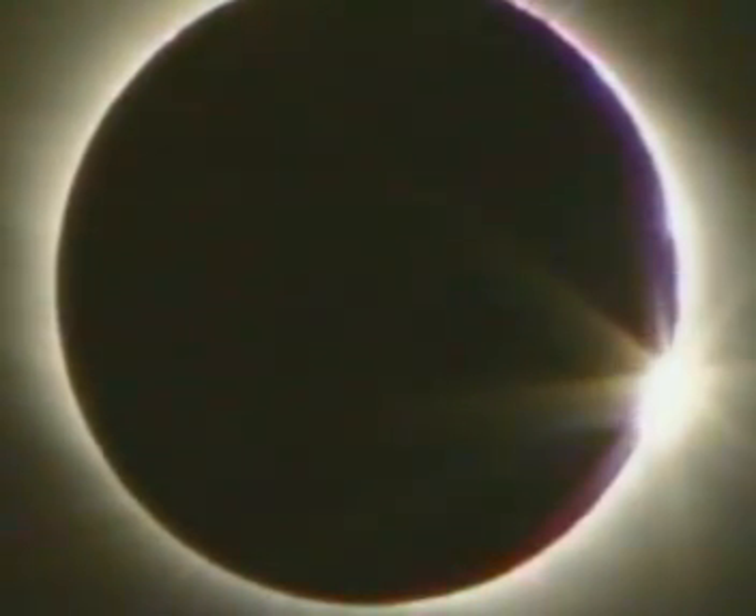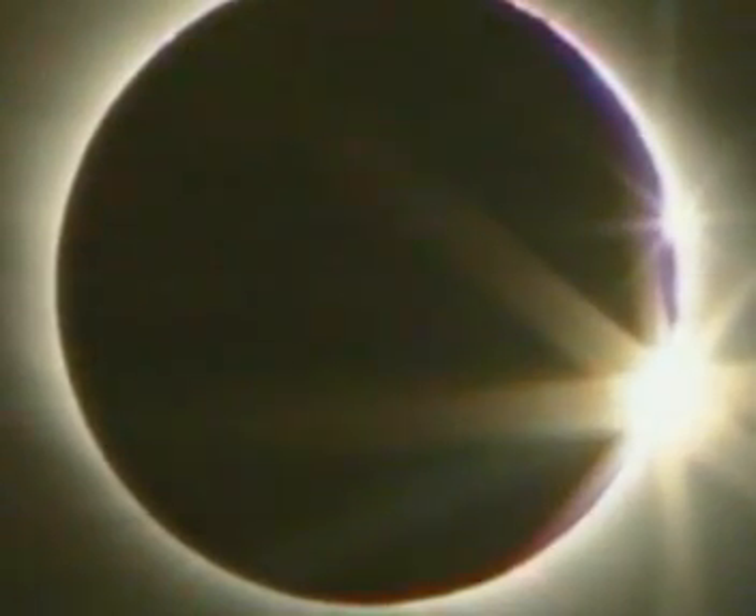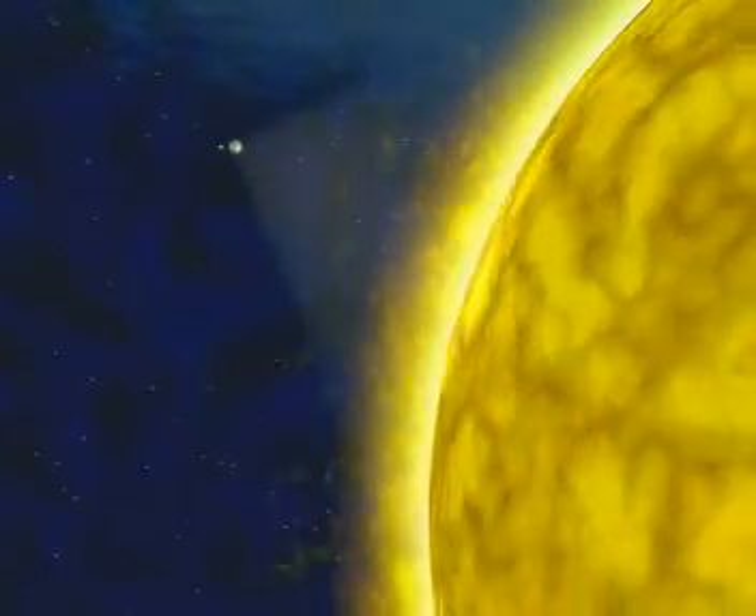A total eclipse is an amazing coincidence. Despite the differences in their size, the moon and sun are just the right distance apart. The sun is 150 million kilometres away from the Earth.